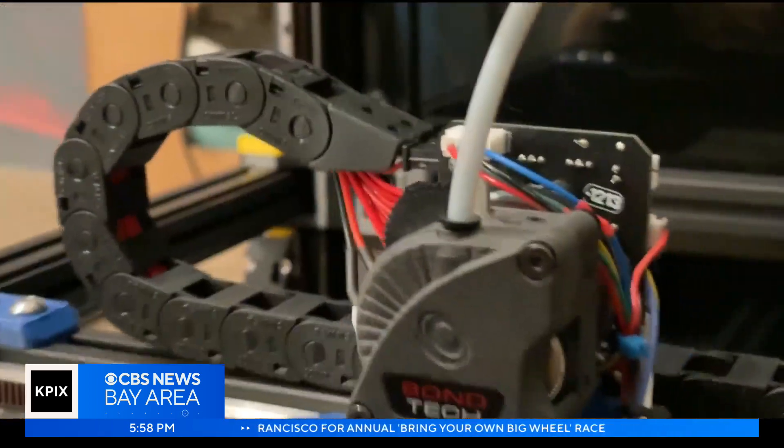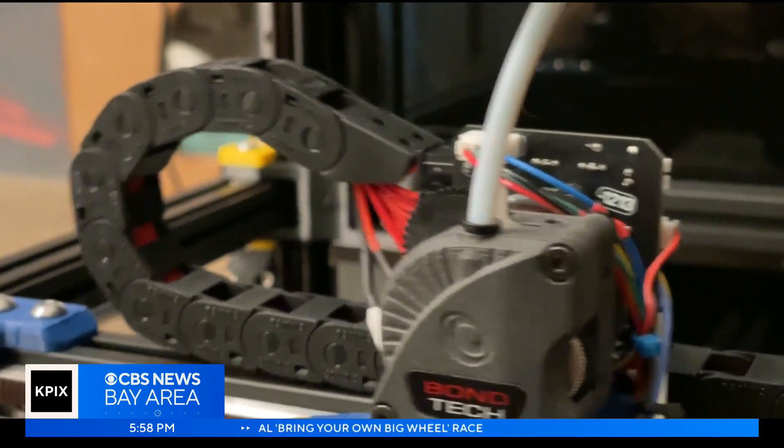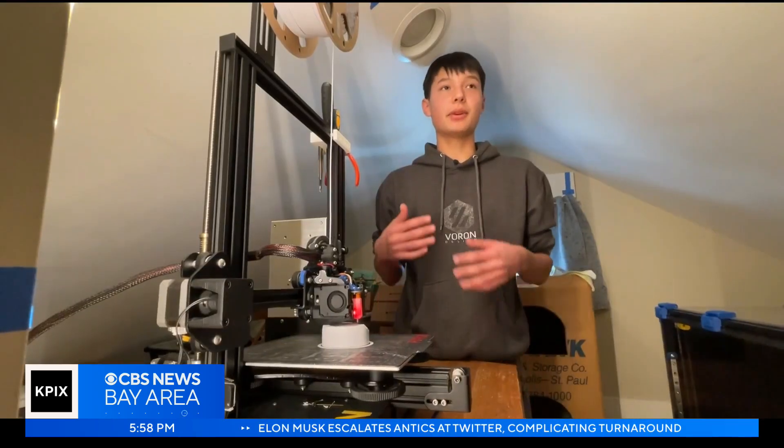The teenager is getting credit for how quickly the project has advanced. 'He performed at a level far greater than I would have expected for a high school kid.' That makes Kunkel want to strive to be better.